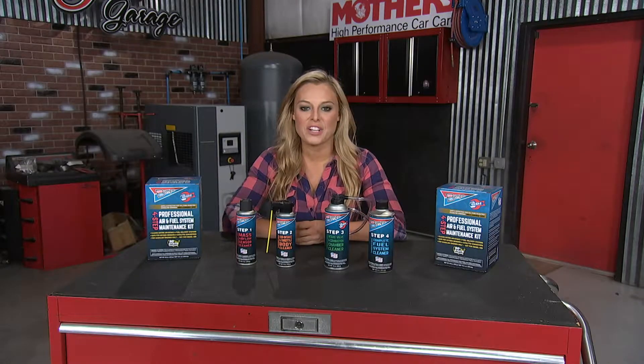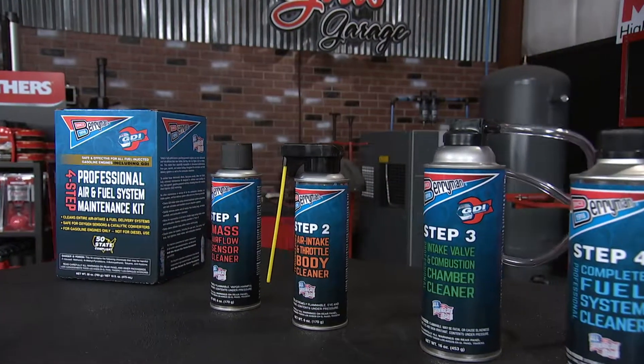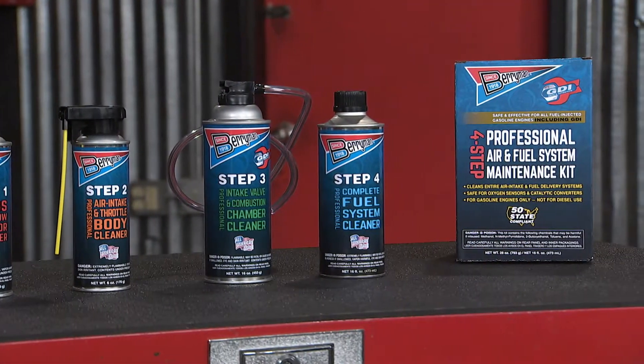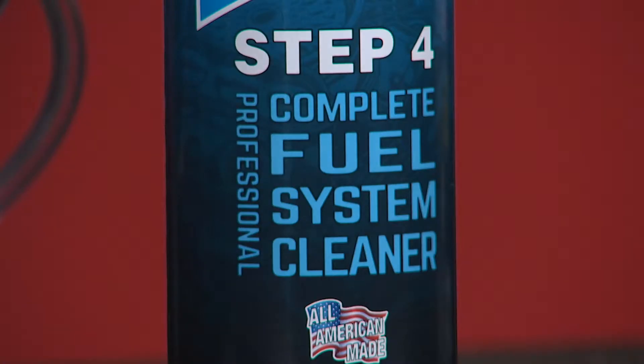Right here we have a four-step professional air and fuel system maintenance kit from Berryman. Cleaning your air and fuel maintenance system is a must to maintain your engine's performance. Berryman's been an all-American brand for a hundred years. They've taken their best technology and bundled four specialized cleaners into one convenient kit.